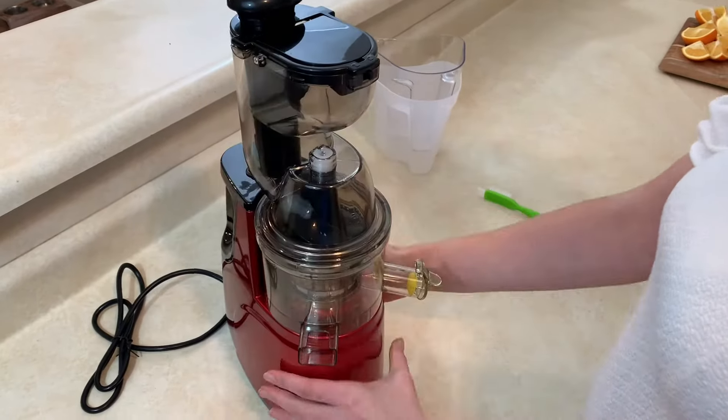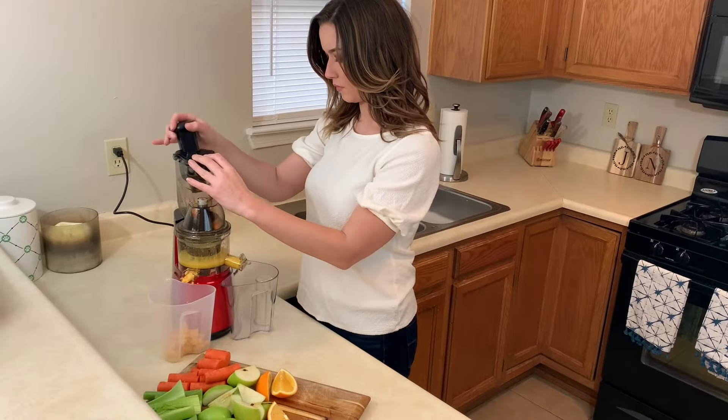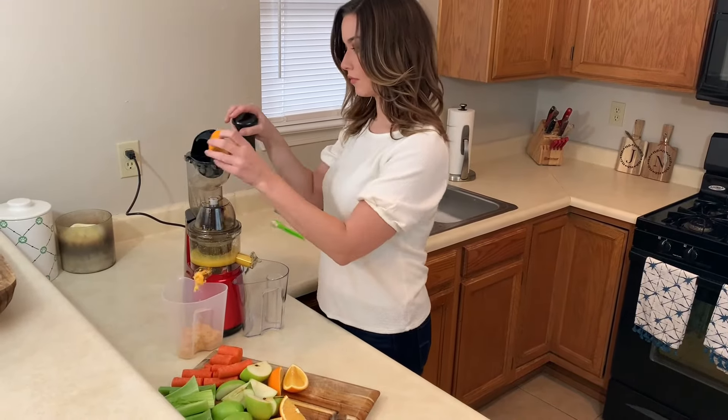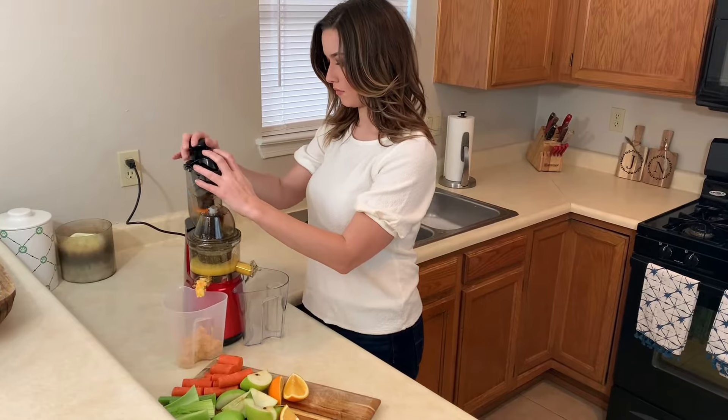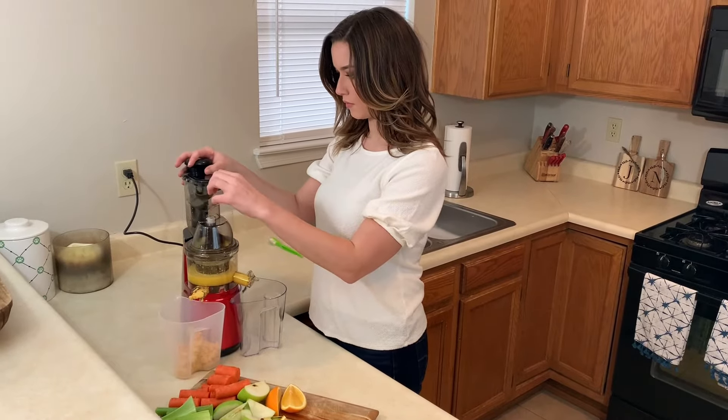The cold press juicer has a 150 watts powerful quiet AC motor. With a wide 3-inch feed chute, OverTwice Juice Extractor easily accepts large pieces of fruits and vegetables, which is super convenient and saves time.